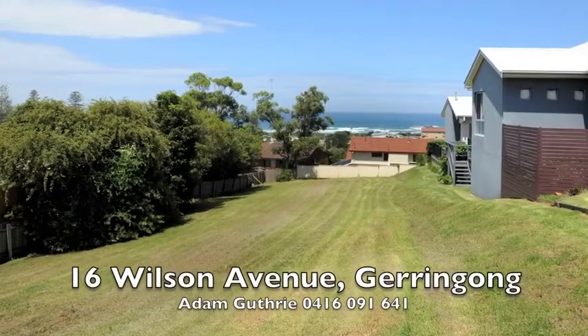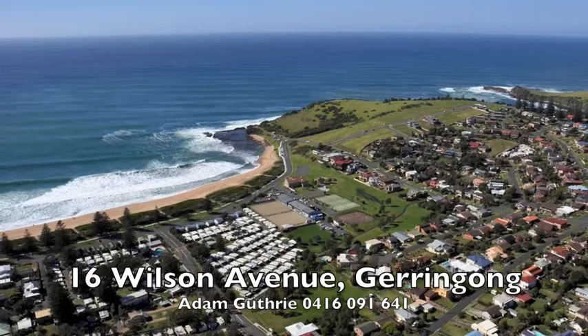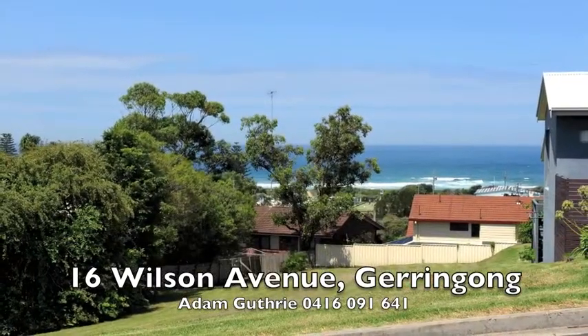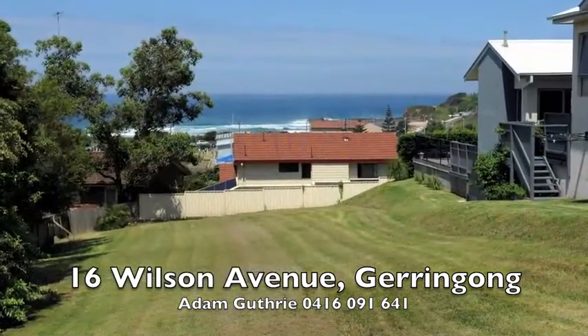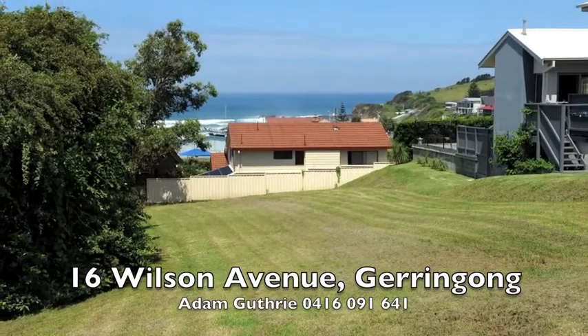Are you looking for vacant land with ocean views? 16 Wilson Avenue is situated in the quaint seaside town of Jerringong. This 835 square metre block of land with ocean views is one of the rare few blocks of vacant land left on the ocean side of Fern Street. This is the only block left in one of Jerringong's best streets.